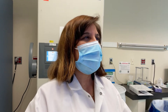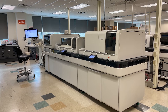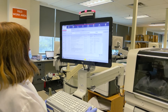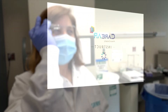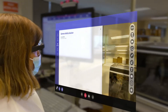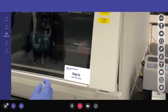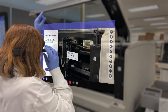Meet Erin, a lab worker who confronts an issue with her Atelica lab analyzer. An error message has occurred and it's holding up testing operations and severely impacting lab productivity. Erin opens the CareAR Instruct app on her device to begin solving the issue. She enters the displayed error code and CareAR gives her step-by-step instructions, directing her to open the device door as the error has to do with a robotic arm.